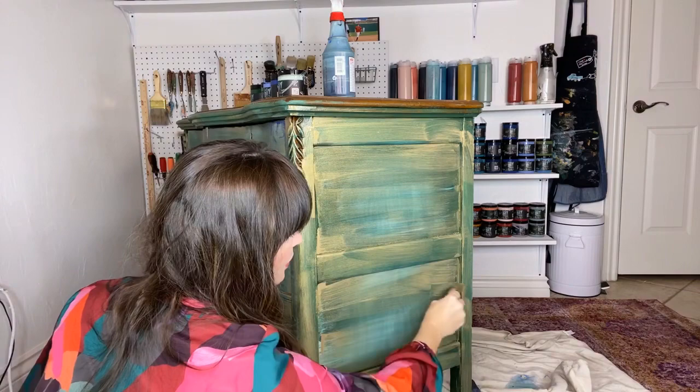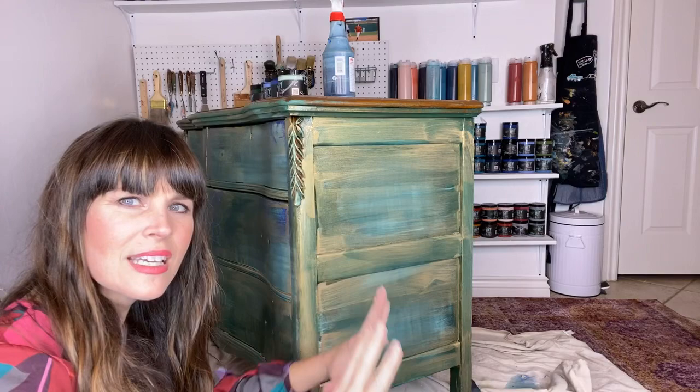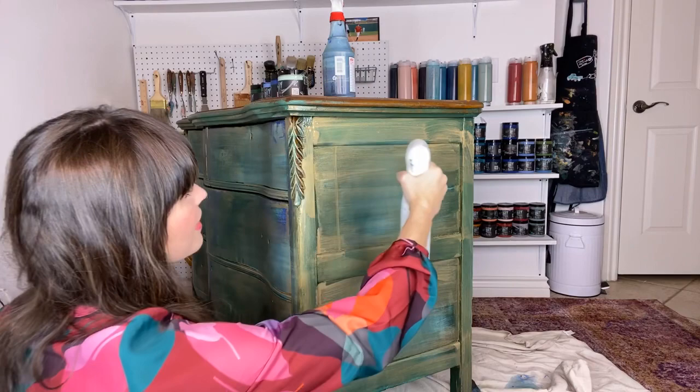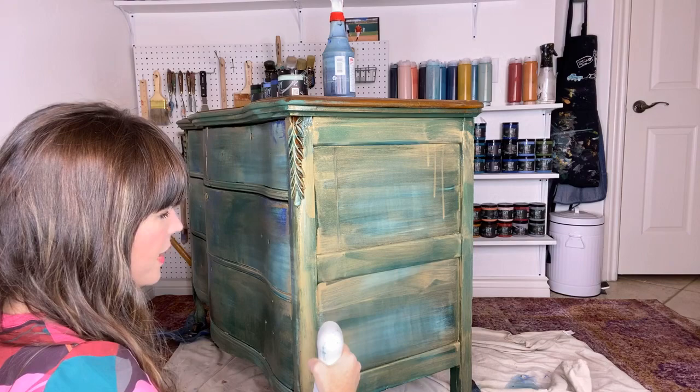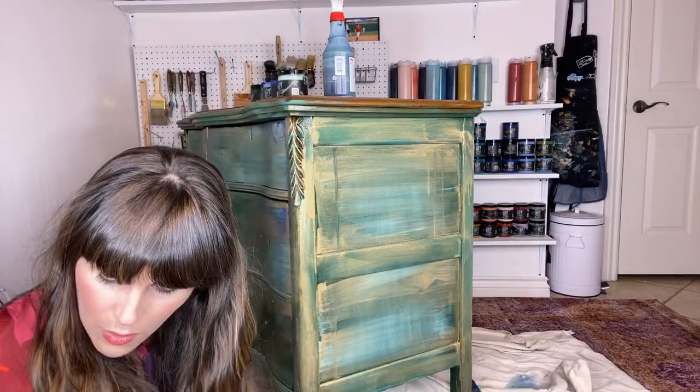I'm basically covering the whole thing with Golden Ticket in a random pattern and just letting it spray and do its thing. Tonya Morrison on YouTube says the golden ticket is fantastic — what's the next step for this piece? As soon as this is dry, it's transfer time! We'll apply one of these transfers — I still need to decide whether it's Midnight Garden or Wander.